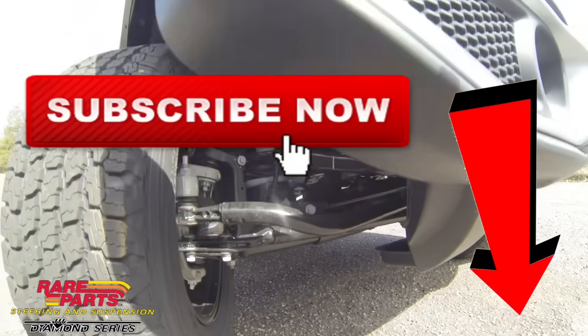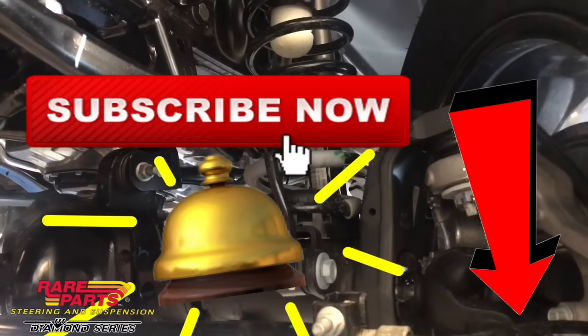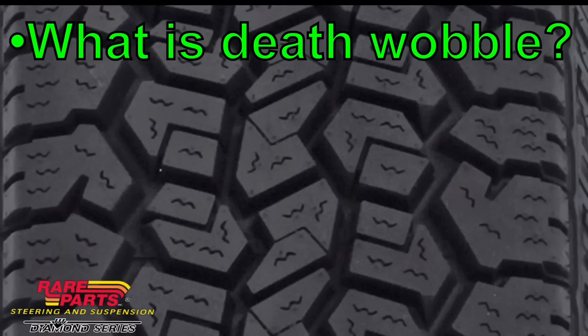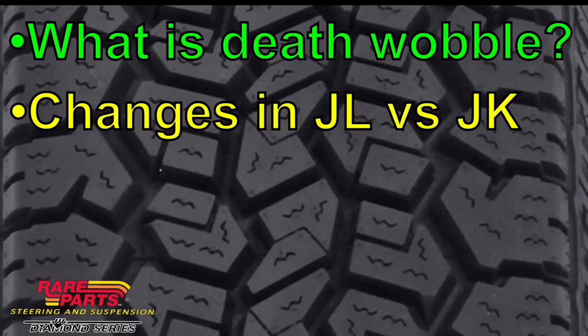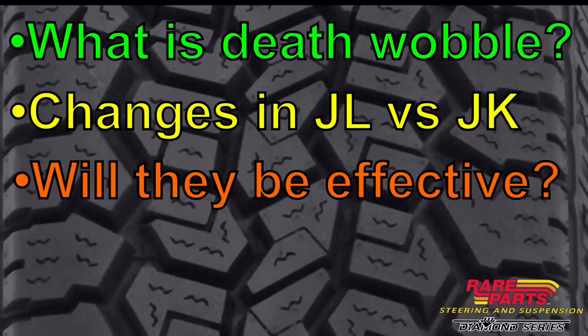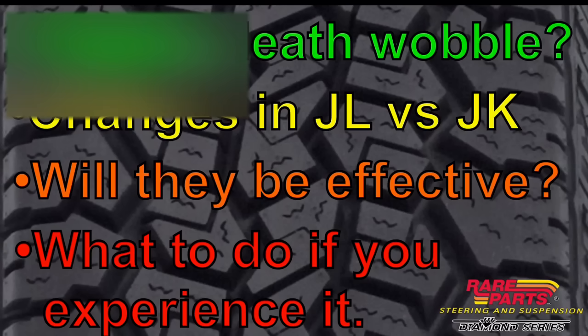If you haven't already subscribed, go ahead and do that down below. Make sure you click that bell icon so you don't miss any new Jeep content. So today we're going to go over what death wobble is, what changes did they make on the JL body versus the JK, will the changes that they made be effective, and what to do if you ever experienced death wobble.